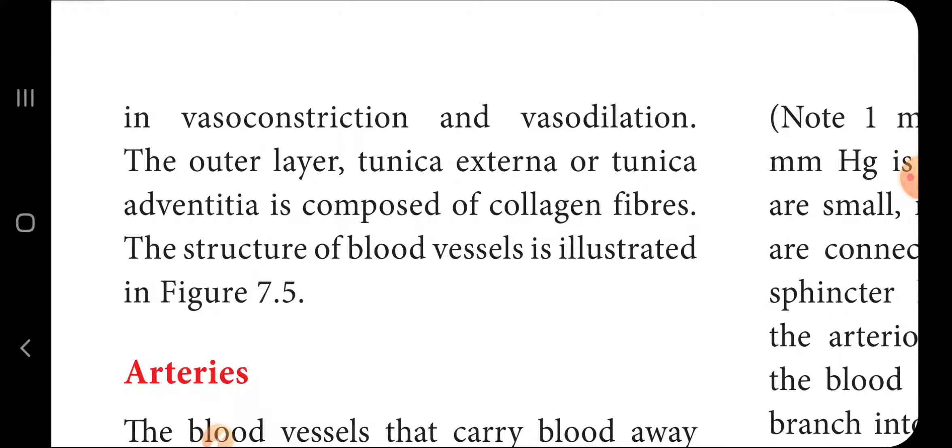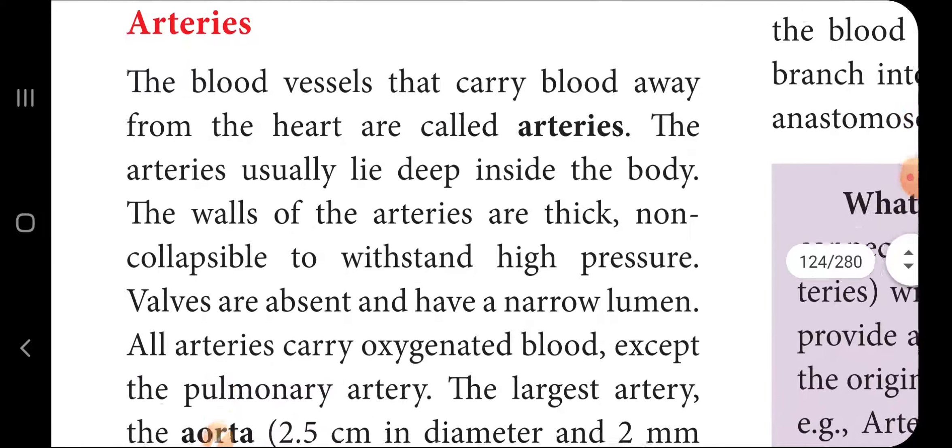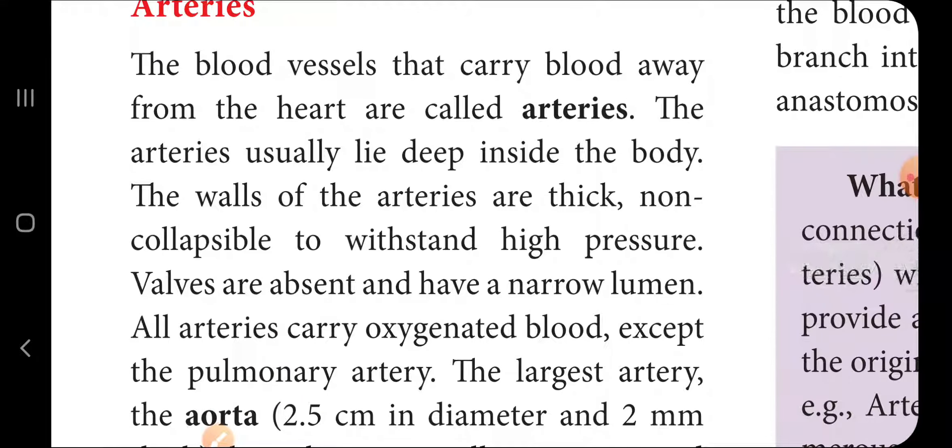Arteries are the blood vessels that carry blood away from the heart. Arteries usually lie deep inside the body. The walls of arteries are thick.